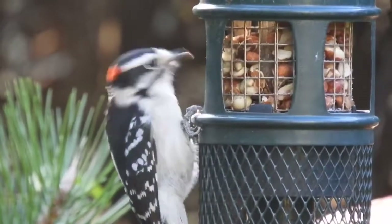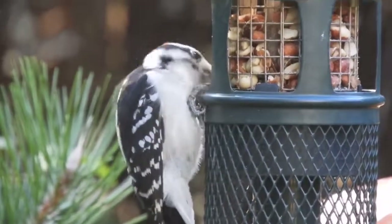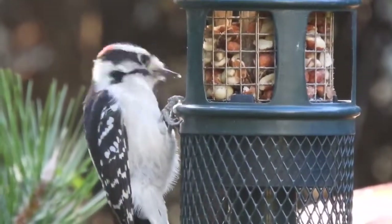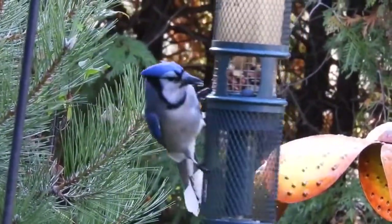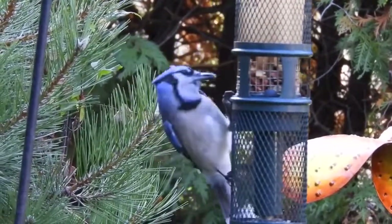Well, this is it for this episode. Here are a couple of videos from Dave O'Neill, who lives in Ontario and loves feeding peanuts to his nuthatches and woodpeckers. And again, don't forget to participate in the October Big Day on October 19th. Take care and I'll see you in two weeks.